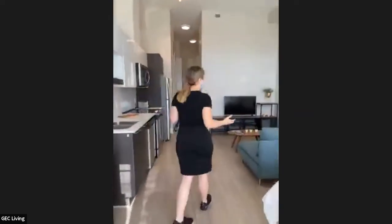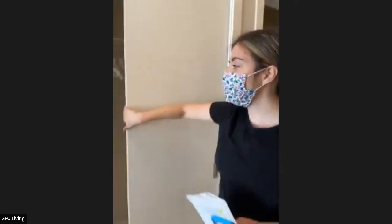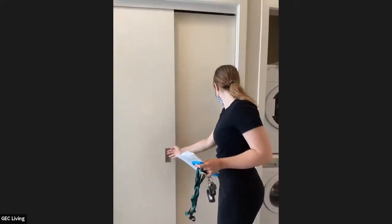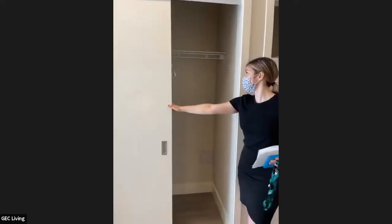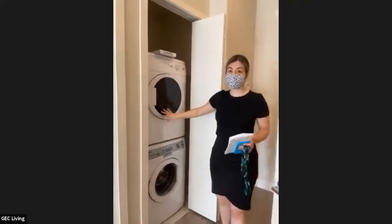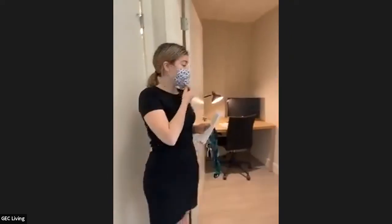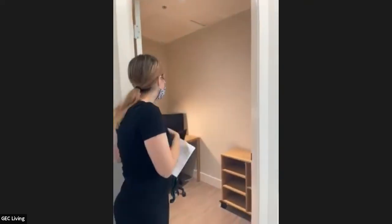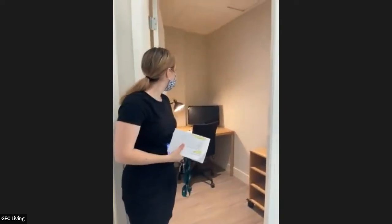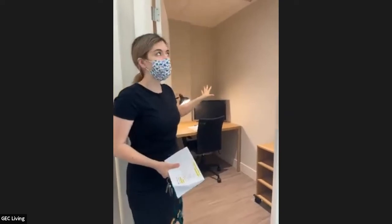It feels like there's a lot of space. This would be your wardrobe if you decide to stay in this unit — it's very big. Here is your washer and dryer. You have an in-suite washer and dryer in all of our units — you don't have to pay extra at all. This studio also comes with a small additional space, decorated to be used as an office space so you could study here for your classes.